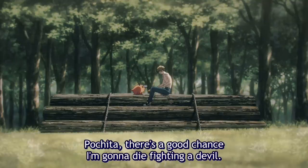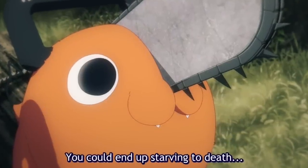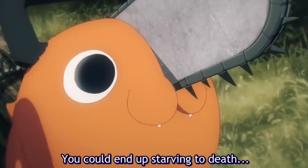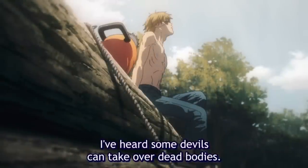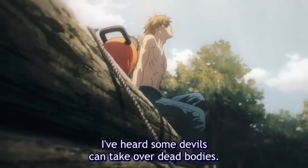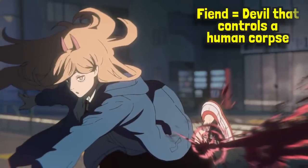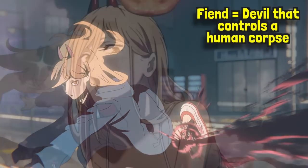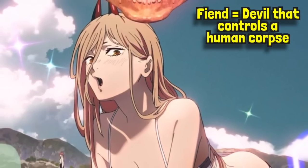During this flashback, Denji acknowledges that one day he might die fighting against devils, and he wonders what would happen to Pochita in that scenario. In theory the chainsaw devil might starve to death, or be killed by another devil hunter, but Denji does come up with a solution. Generally speaking, there are devils out there who have the potential to take over the dead body of a human, and in the manga these type of devils are referred to as fiends. Becoming a fiend has several downsides — mainly that the devil loses most of their power and they lose the ability to make contracts — but in certain situations it can be beneficial.